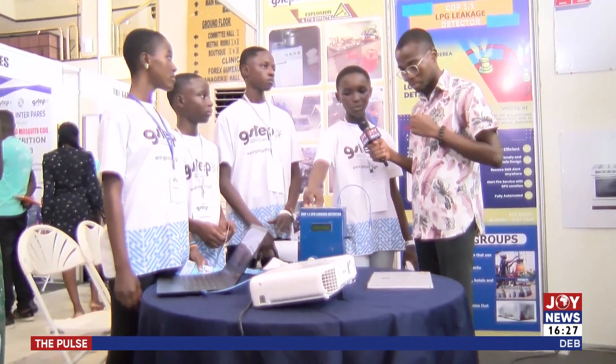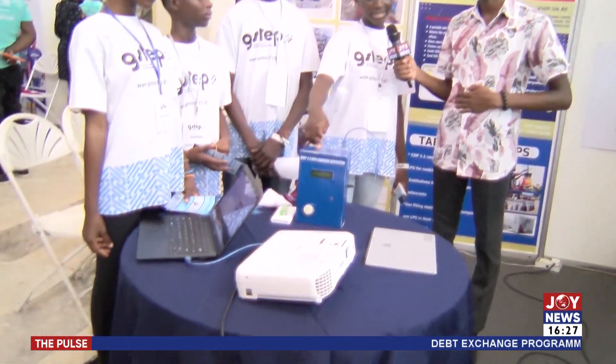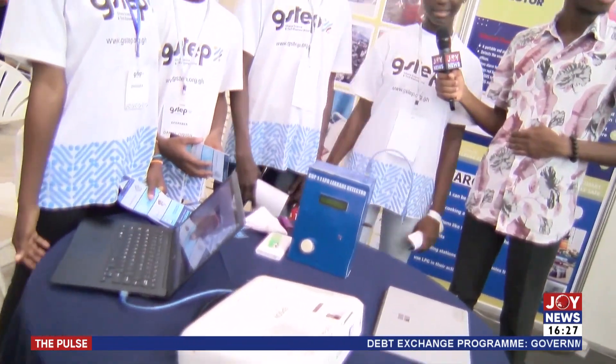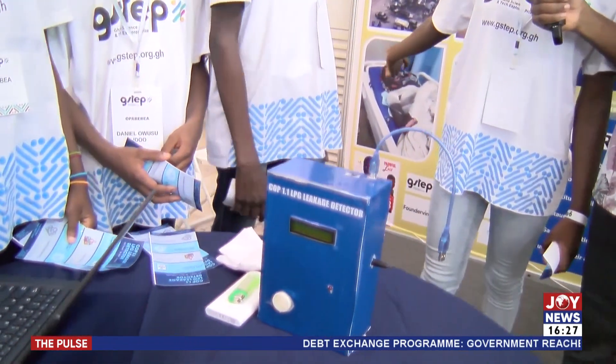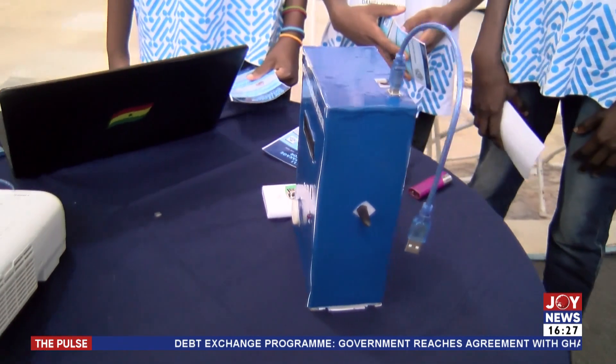All 50 schools exhibited a prototype of the device they have built. One is called COP 1.1 LPG-LK detector, and we developed this as a result of the death of our dear colleague, Kofioparabia Phyllis, who lost her life as a result of a gas explosion.